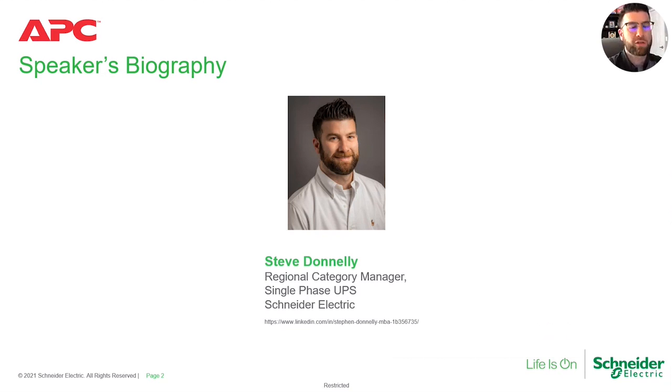For those of you that don't know me, my name is Steve Donnelly. I'm a Category Manager for all of North America, responsible for all of our go-to-market actions and activities for our Smart UPS and Single Phase Symmetra. Certainly looking forward to working with all of you that are listening to this conversation today.